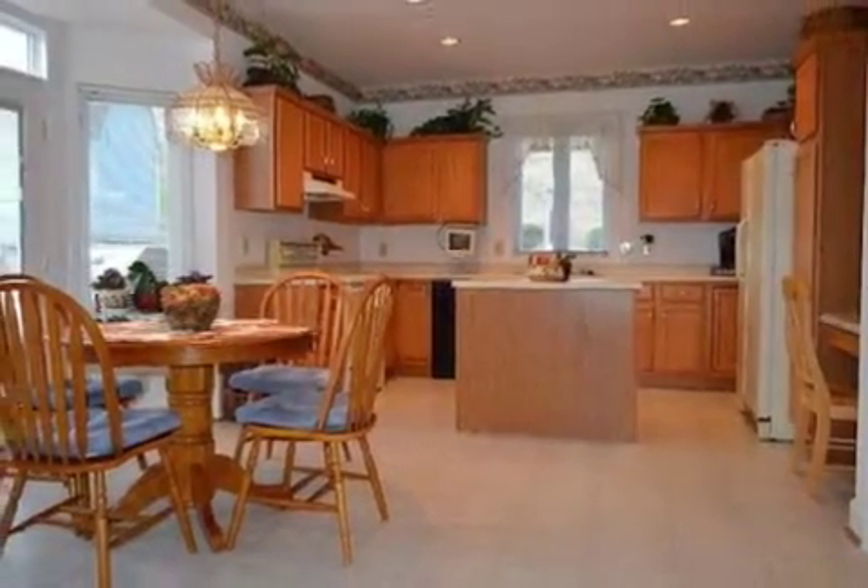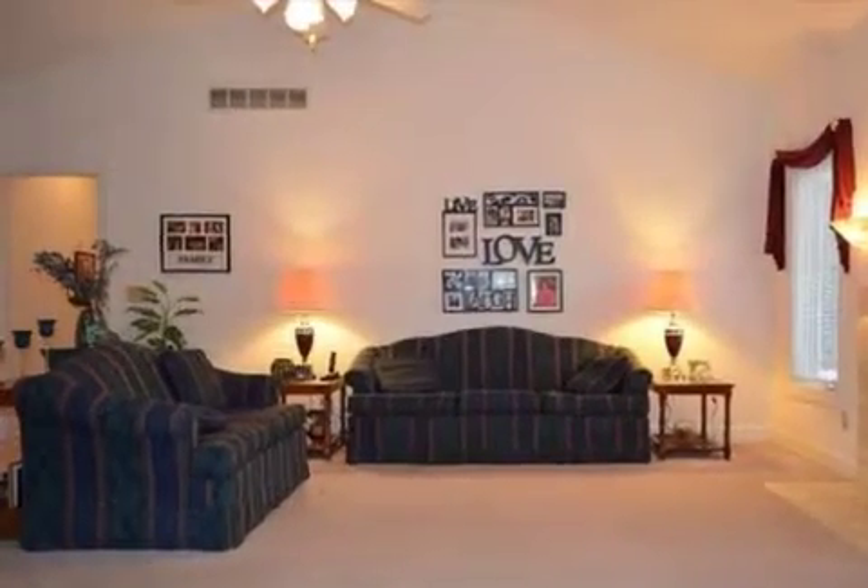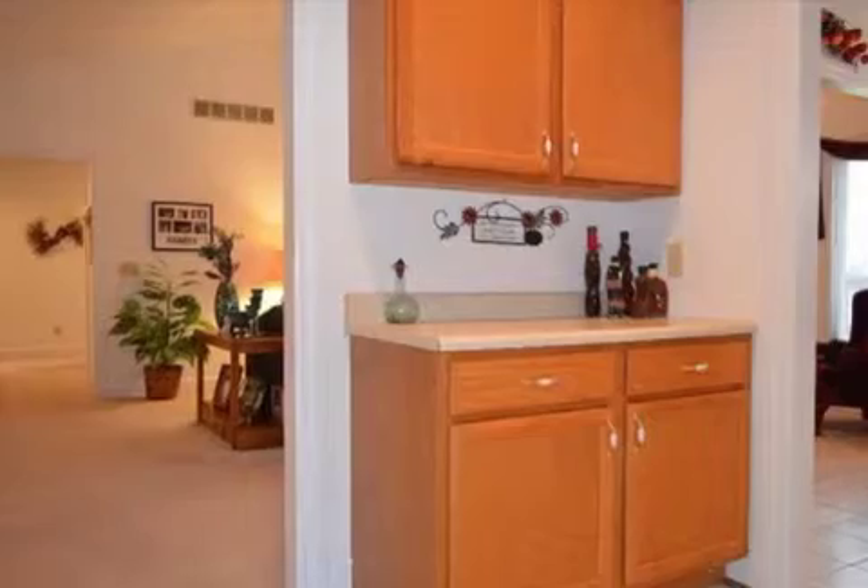Additional interior features include a whirlpool tub, a home security system, a home warranty, recessed lighting, and a kitchen.